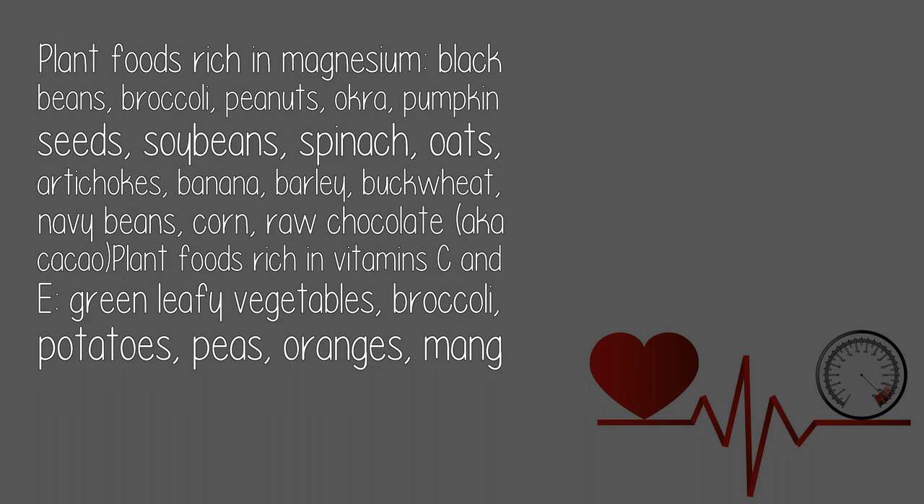Plant foods rich in magnesium include: black beans, broccoli, peanuts, okra, pumpkin seeds, soybeans, spinach, oats, artichokes, banana, barley, buckwheat, navy beans, corn, and raw chocolate, also known as cacao.